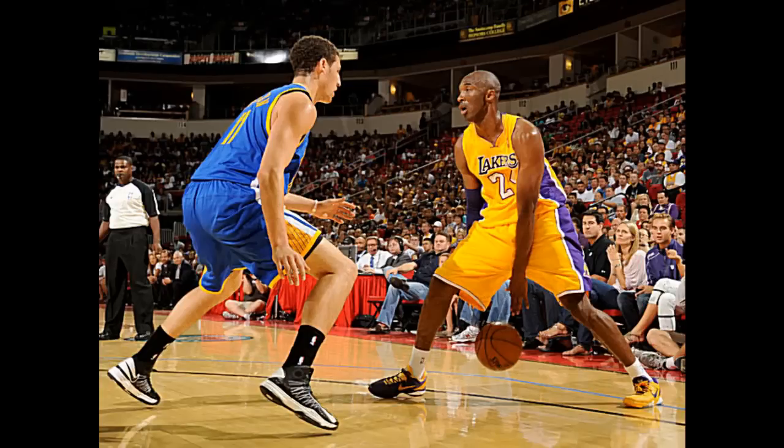Kobe Bryant appeared to wear one purple shoe and one gold shoe in his team's exhibition opener on Sunday night. Purple laces for the purple shoe, gold laces for the gold one — all sorts of pre-season fun during what is typically a boring October for NBA fans.